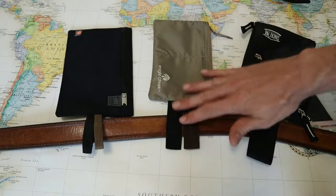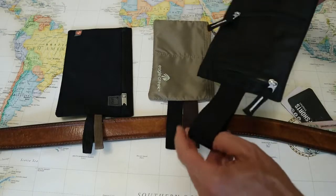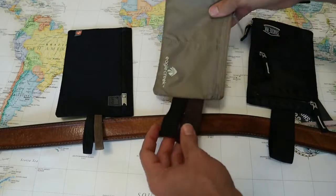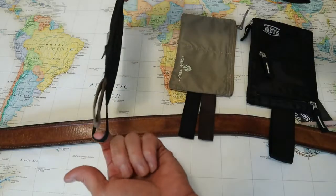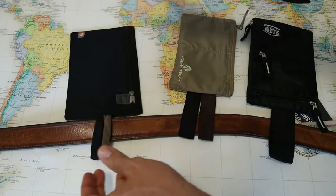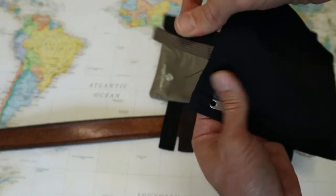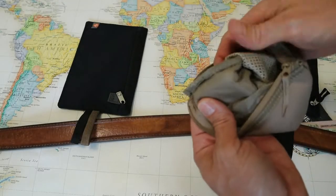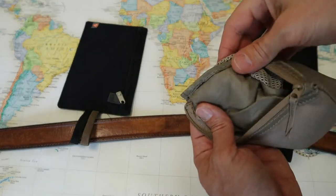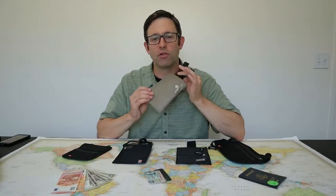The fabric loops on top of these wallets are designed to attach to your belt. The Shack Pack loop is a thick nylon webbing, while the Eagle Creek uses a thin ribbon material, and the Lewis and Clark loops are a thick shoelace-type material. Both the Shack Pack and the Lewis and Clark loops are attached using at least one extra line of double stitching, while the Eagle Creek wallet just uses a single stitch. It's worked really well for me in testing so far, but this is a pretty big oversight in an otherwise great design.